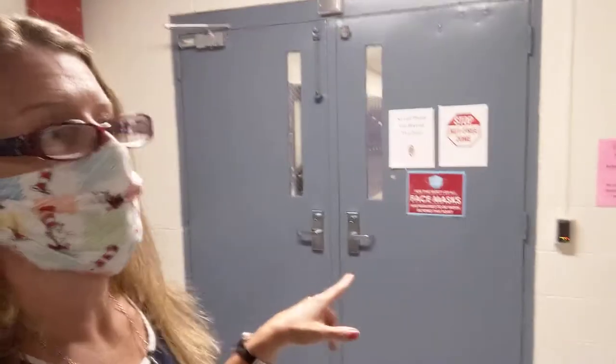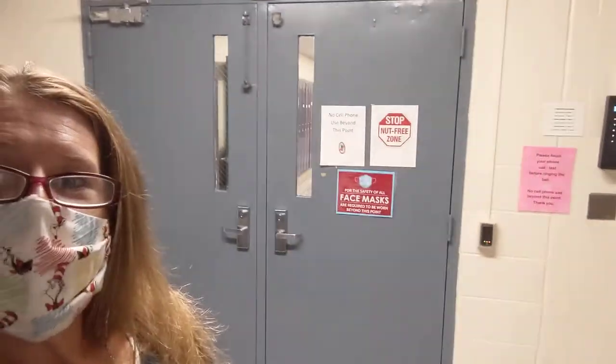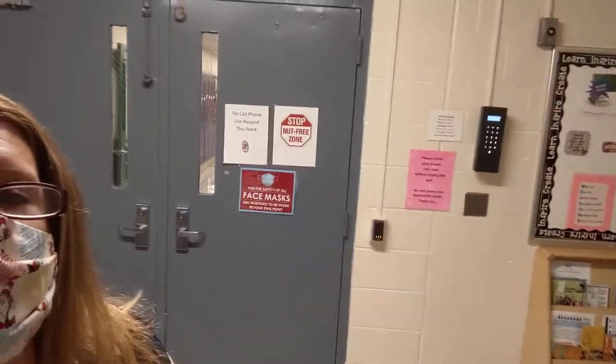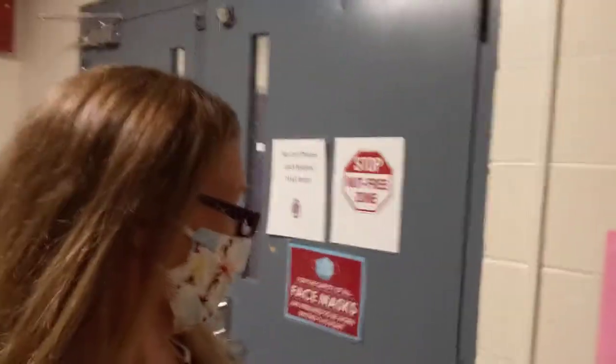Through these doors is another set of locked doors with the same buzzer system. Typically, without COVID, you'd be walking your child down to the classroom. If that were the case, you'd hit this second set of locked doors and have to use the code to ring the bell in your child's classroom again. So two sets of locked doors before we even get to the classroom.